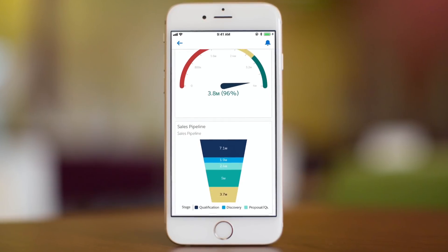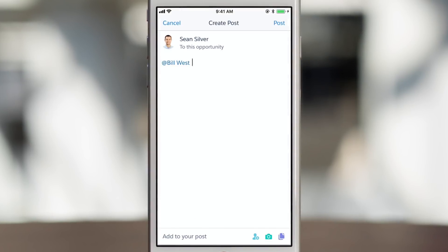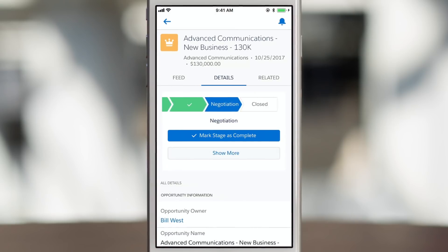You can stay on top of your business from anywhere with the Salesforce mobile app, to easily track leads in every part of your pipeline with a real-time view of your business.